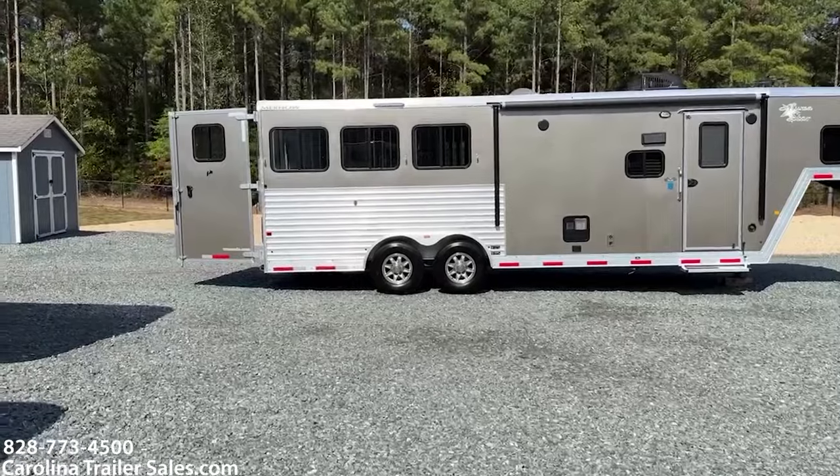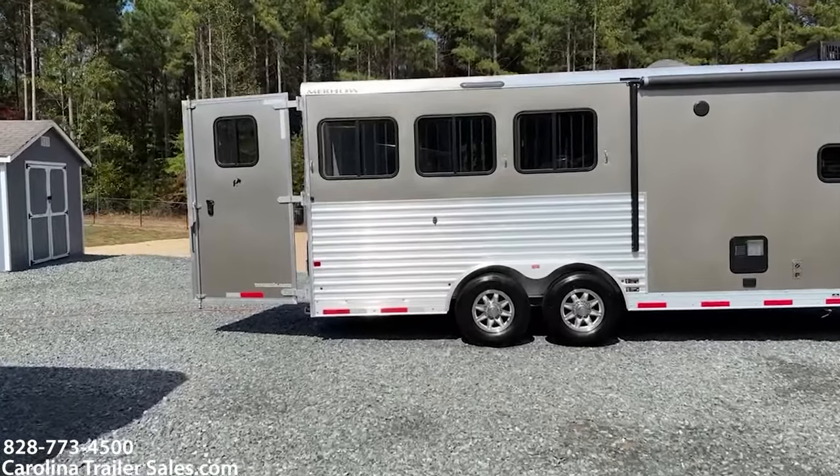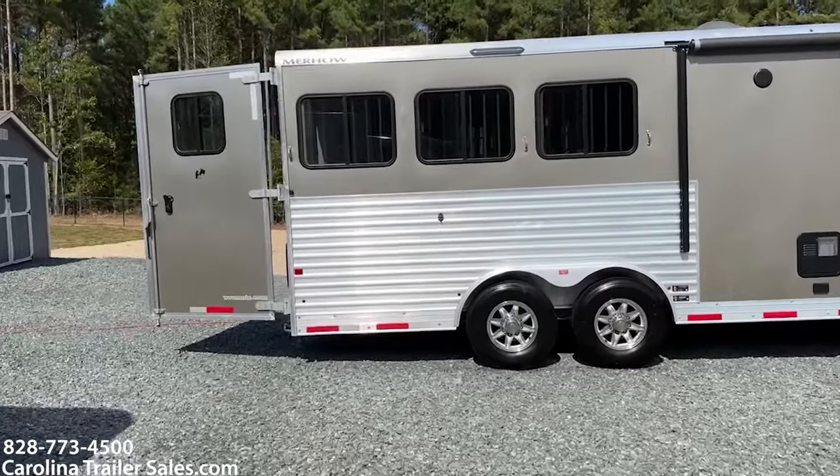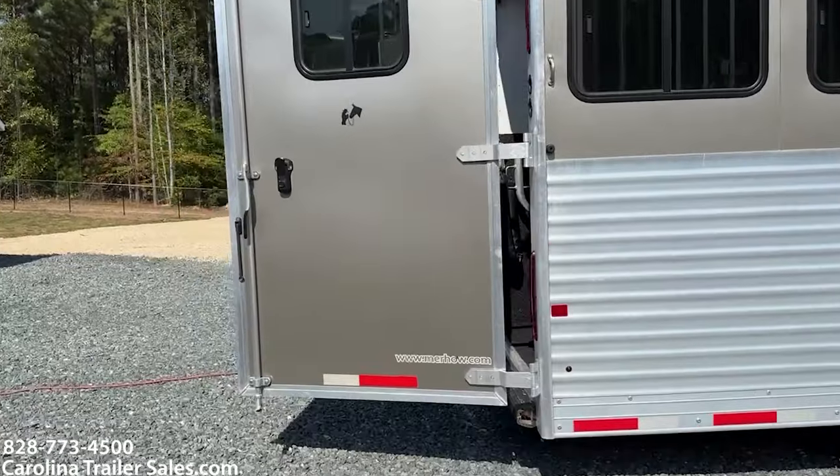Sliders on the rear. This has the load light package where you've got load lights all the way around with switches. I'm on the wrong side for what I normally do, so I'm going to go around to the other side and then come back.